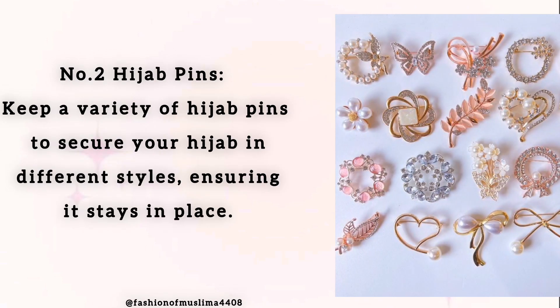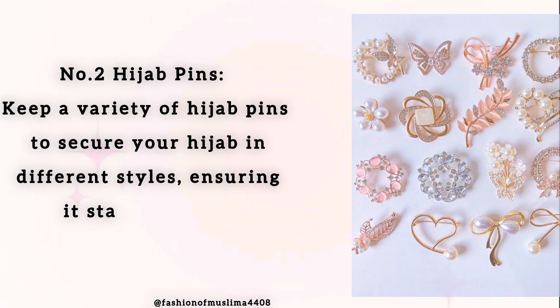Number 2: Hijab Pins. Keep a variety of hijab pins to secure your hijab in different styles, ensuring it stays in place.